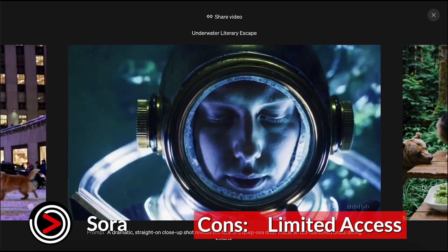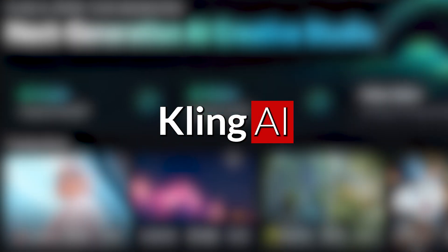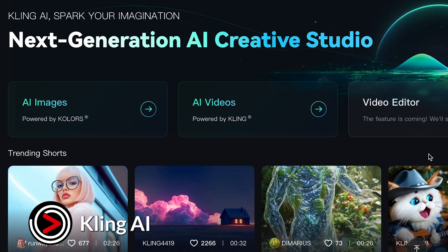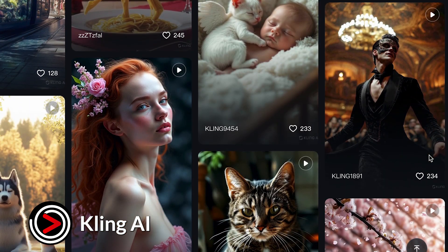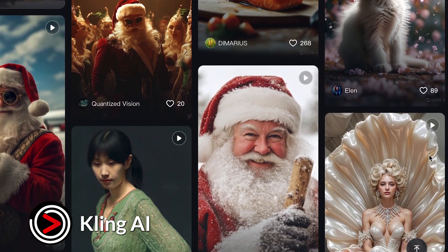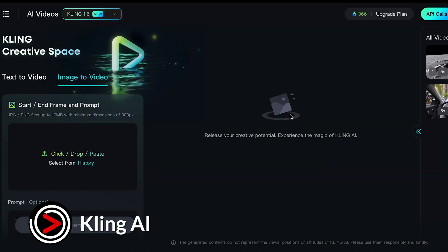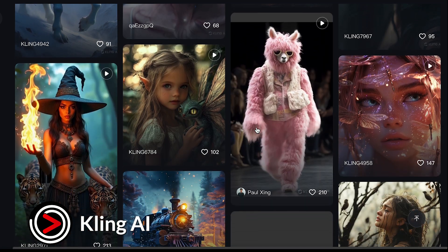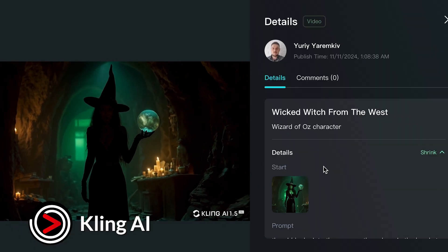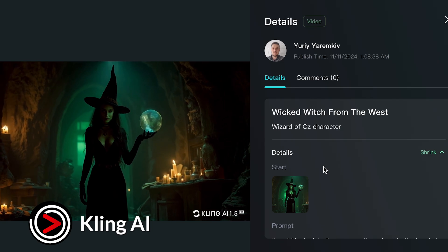Kling AI is designed to transform text descriptions and images into high-quality, realistic videos. It supports the creation of videos up to 2 minutes in length with a resolution of 1080p and a frame rate of 30 frames per second, ensuring professional-grade output. One of the standout features of Kling AI is its versatility — users can generate videos by providing detailed text prompts or combining images with text descriptions. This flexibility enables creators to bring their visions to life with ease. The model also employs a 3D spatiotemporal joint attention mechanism, allowing it to simulate real-world physics and complex movements, resulting in highly lifelike video content.